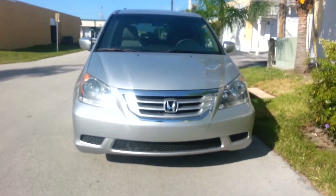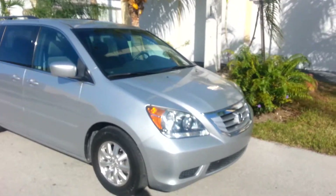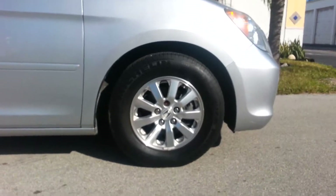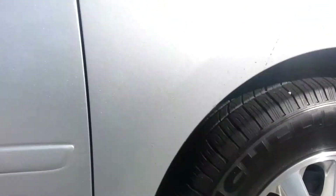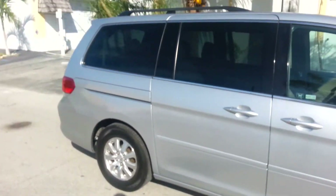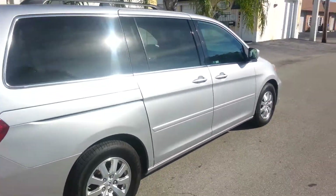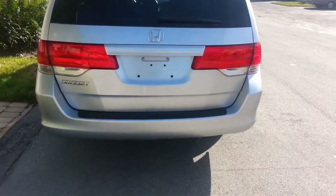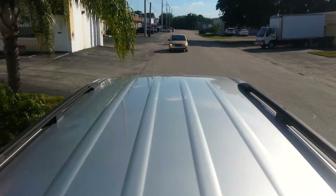2010 Honda Odyssey in immaculate condition. Take a look at the passenger side — very clean, with Honda alloy rims and like-new tires. Very clean exterior, back tires like new. The top of the car has very good clear coat, not fading at all — excellent condition.